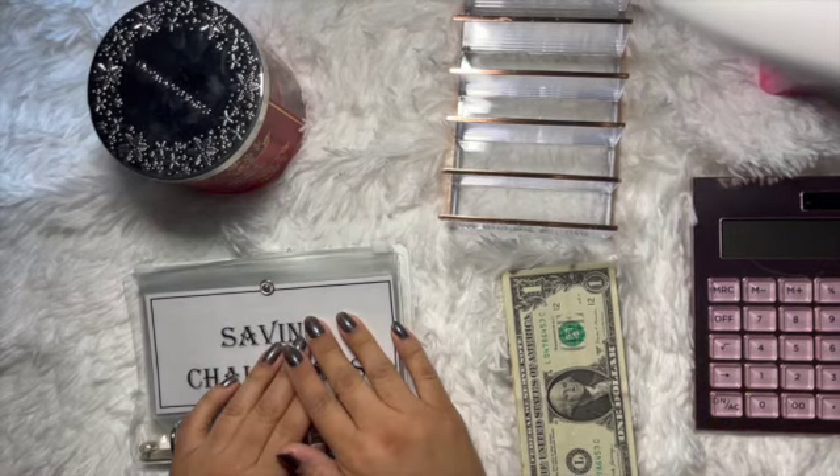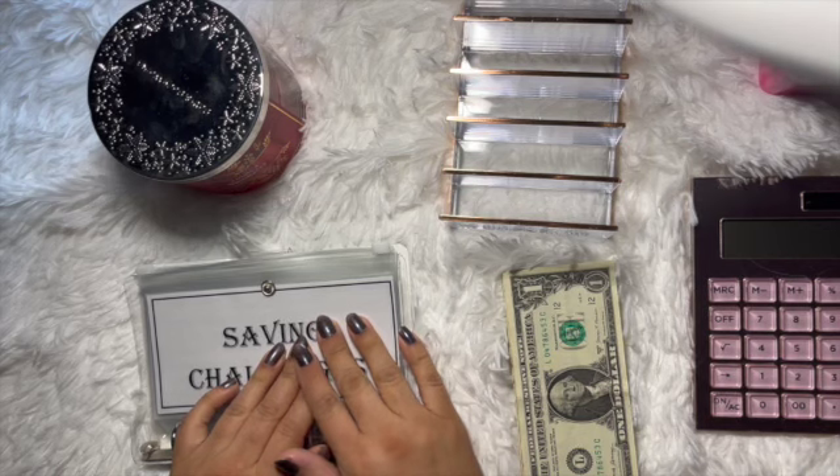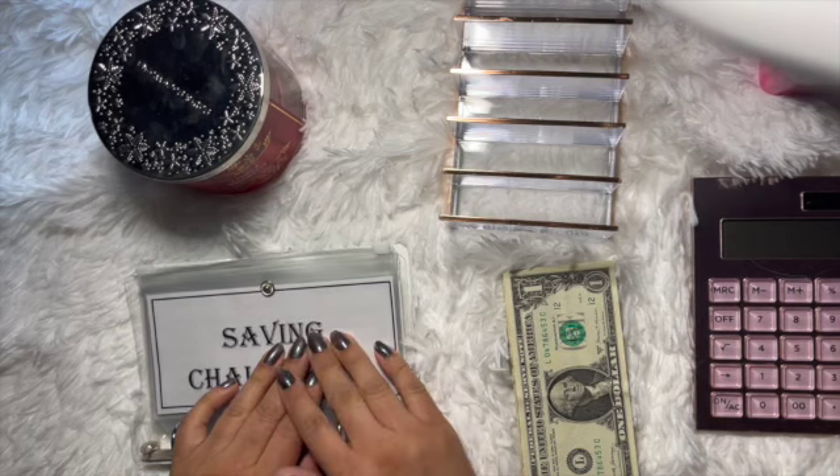Hello everyone, welcome back to my channel! If you are new here, welcome — thank you for watching. My name is Cindy and I am the Budgeting Nurse. On my channel I talk about all things budgeting.